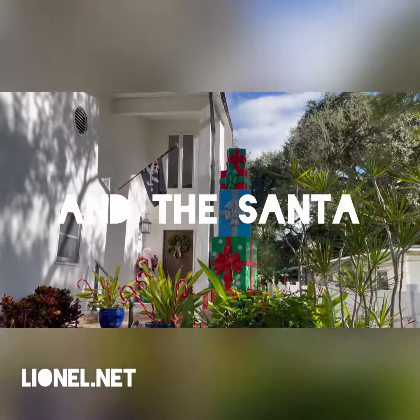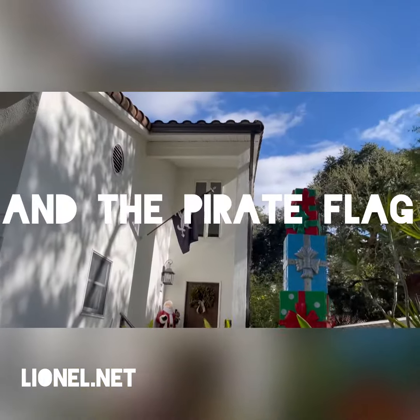It's pretty cool. You can't see the pirate flag right now — it's twisted up — but it's a little skull and crossbones, and he's wearing a Santa hat.